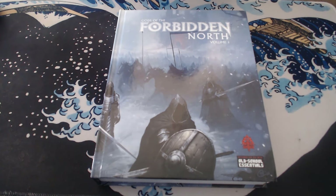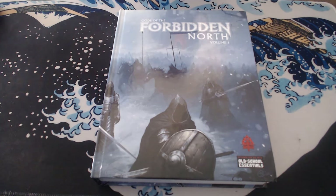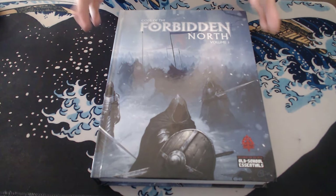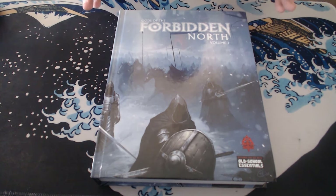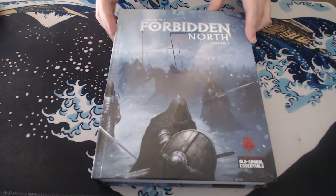There are upsides and downsides to the physical copy. I love having the physical copy, but the PDF might be more to people's taste. First of all, it's way cheaper, but also there are some advantages with maps and things like that. I think if you get the physical copy, you'll get the PDF too. It's just a question of whether you want to invest in the book itself.